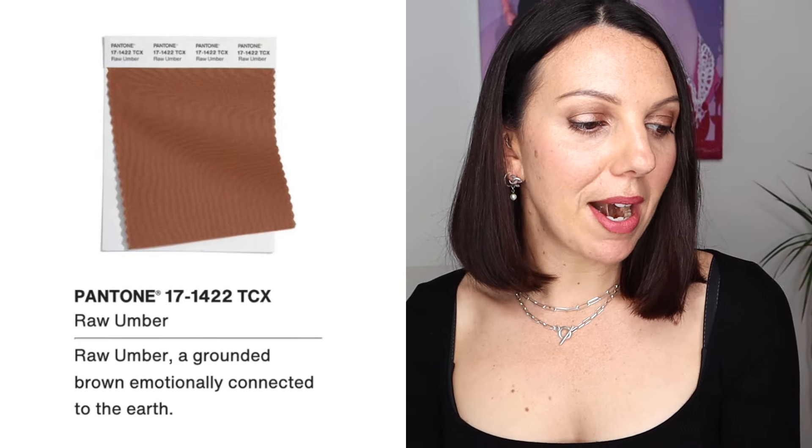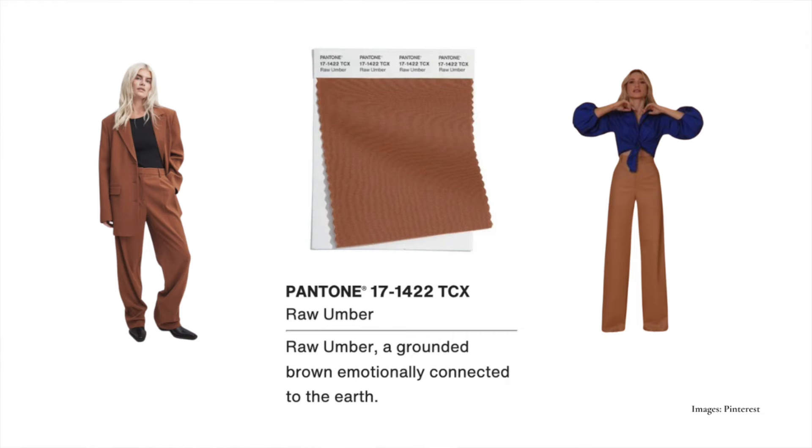Next up is Raw Umber — a grounded brown emotionally connected to the earth. This is on the warmer side and I'd move into the spring category here because it's quite a clear, vivid, strong colour. The springs could work really well with this, maybe in a trench coat or even just a handbag. Don't forget you can also apply these colours to things like glasses frames or a great scarf. Scarves are fantastic coming into autumn-winter — they're the best way to bring in the best colours for you, and you can find great scarves in thrift shops or go high-end with an Hermès scarf.